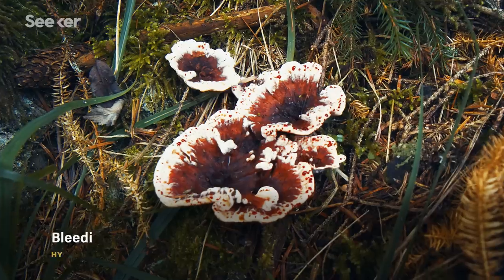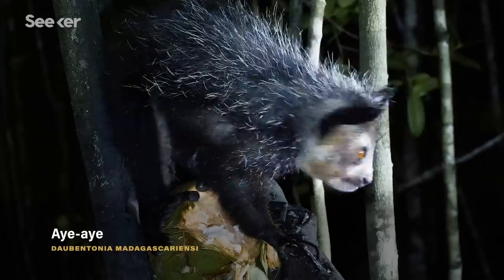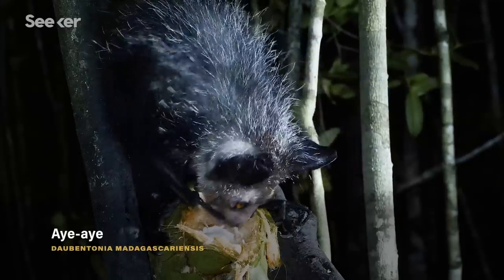Fish that walk. Mushrooms that bleed. Primates that find their food just with their middle finger. I mean, these are real things, people.